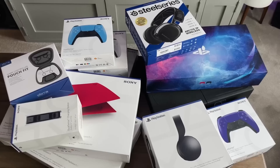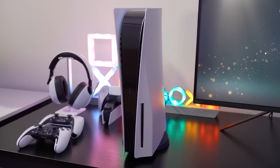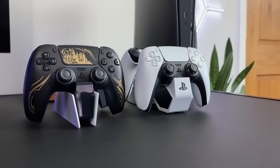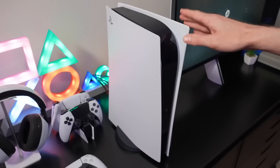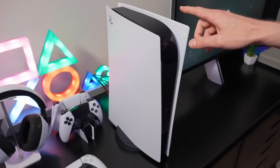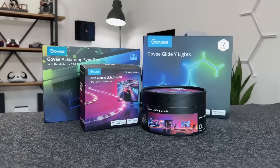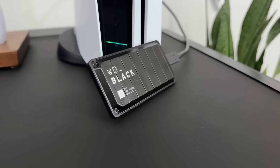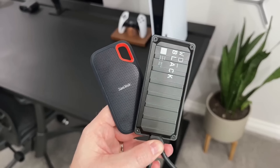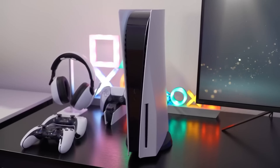Hello to all fans of cool accessories for PS5. It's been almost four years since the release of the console, and different companies have released a lot of interesting and useful accessories for our PS5. So I decided to collect them all in one place. All presented useful accessories and their analogues will be in the description below the video. There will be both official and third-party products. So let's begin.